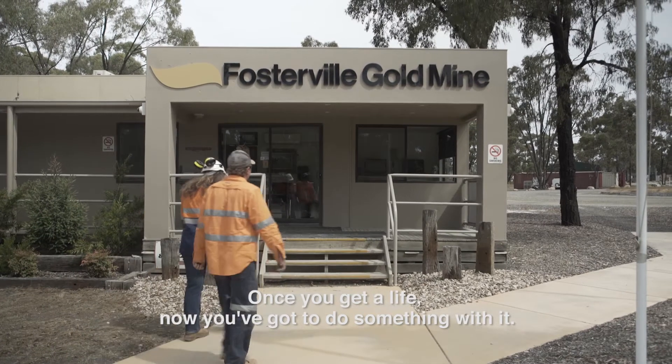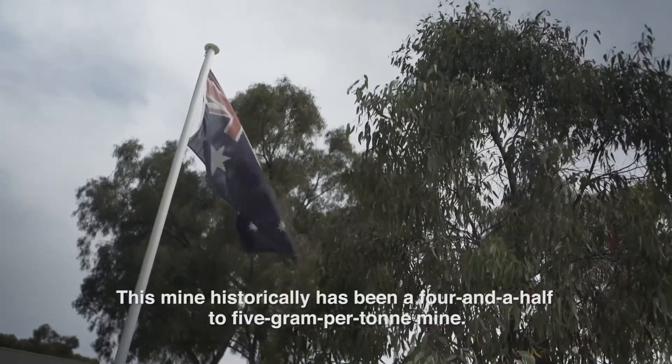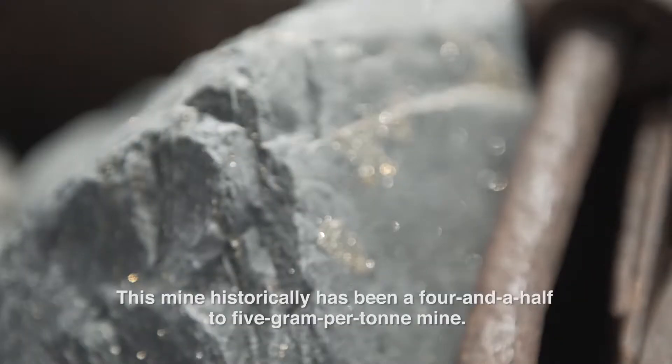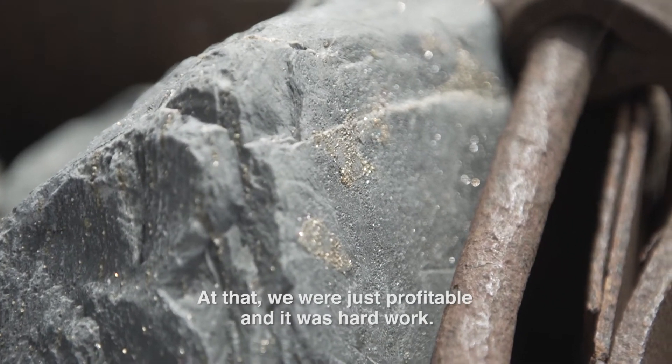Once you get the life, now you've got to do something with it. This mine historically has been a four and a half to five gram per tonne mine, and at that we were just profitable and it was hard work.